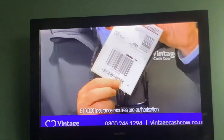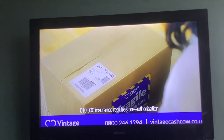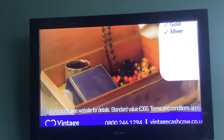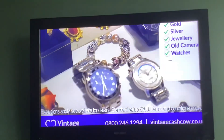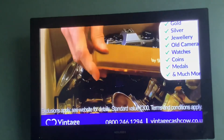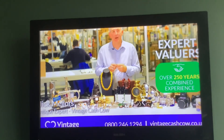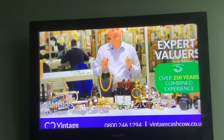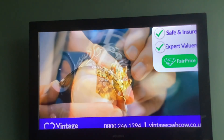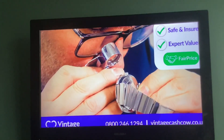We provide you with a free postage label that insures your contents up to £10,000. Fill your insured box with a mix of jewellery, gold and silver, silverplate, old watches, cameras, antiques, collectibles and much more. Our team of expert valuers have over 250 years of combined experience and we're dedicated to all things vintage and antique. We'll make you a fair, no-obligation offer. Accept the offer and you'll get the money the same day, or we'll return all your items for free.